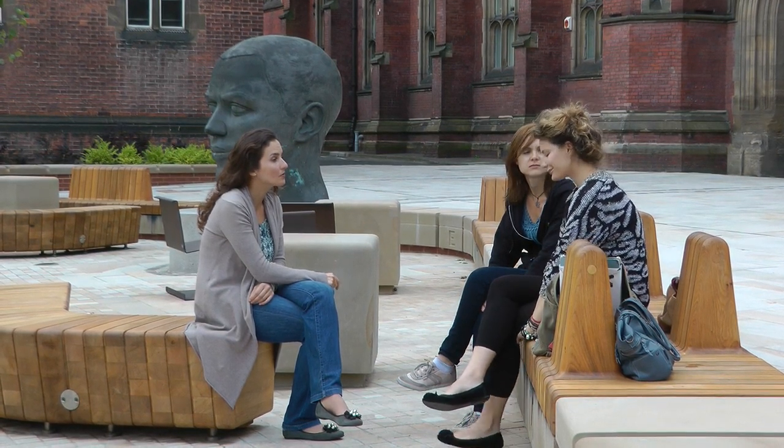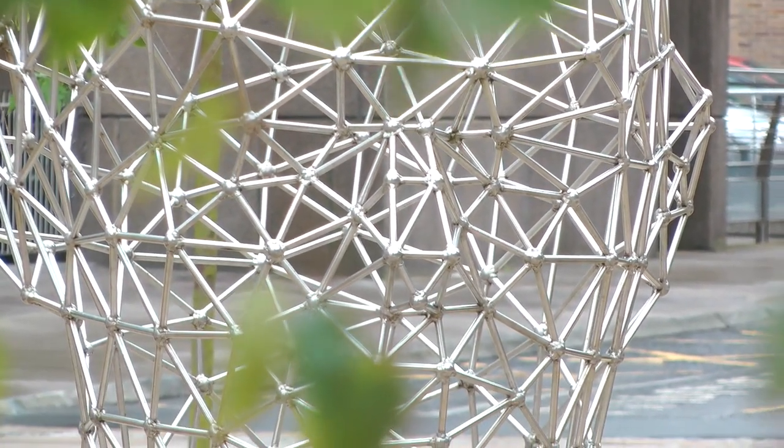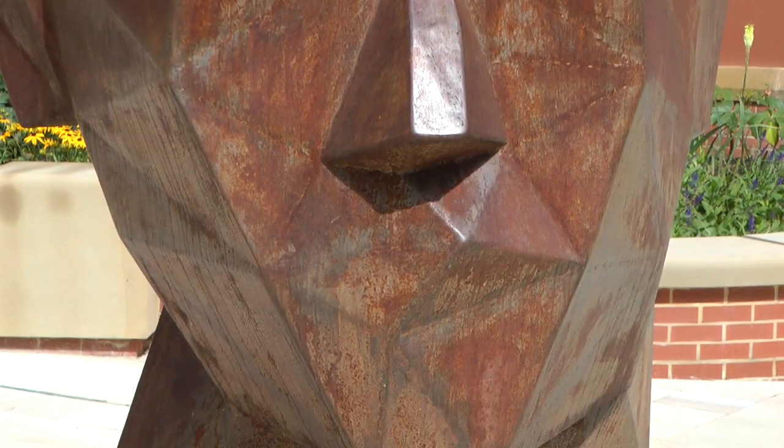I'm interested in art myself so I really appreciate these three heads, but I believe that even people who are not so interested in art will appreciate it, because art influences you in an unconscious way. I think it will be good for everyone to have them here. I didn't know that the sculptor was a former graduate of the university, so I was really positively surprised when I found out about that.